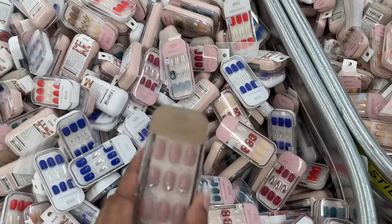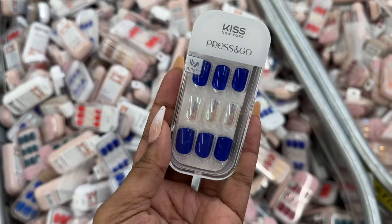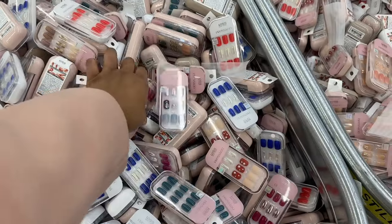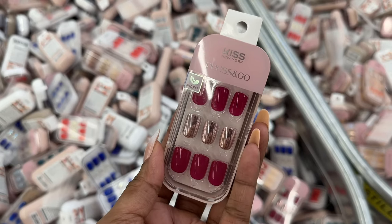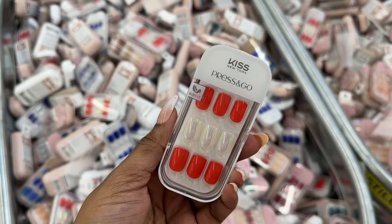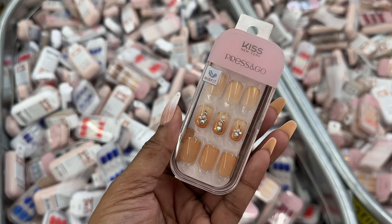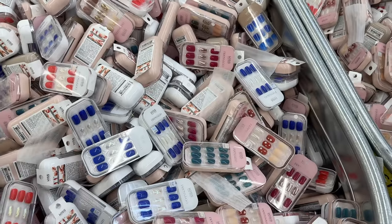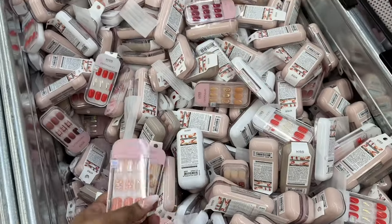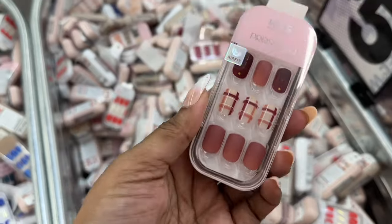These are nails for five dollars — press and go in this style, this style, and this style. These are really pretty. They also have this style in orange.